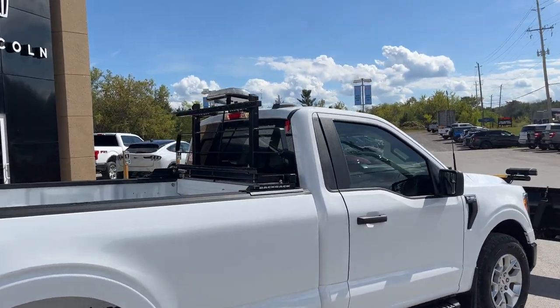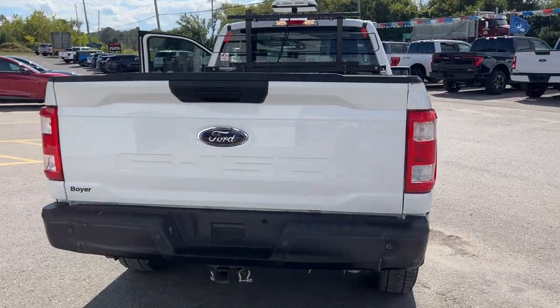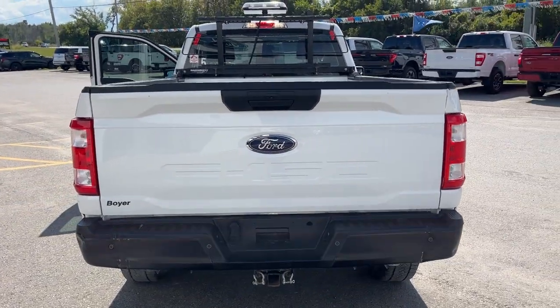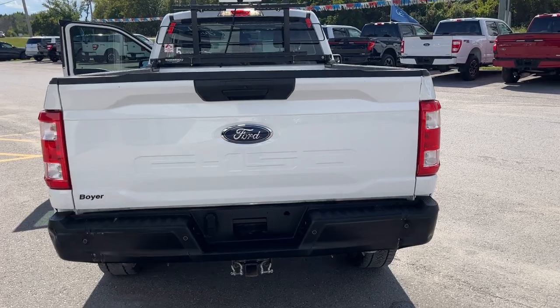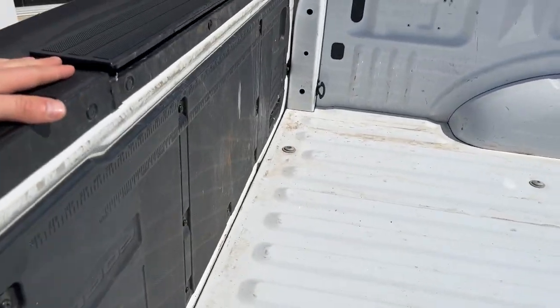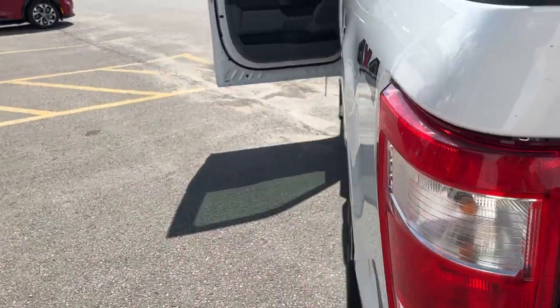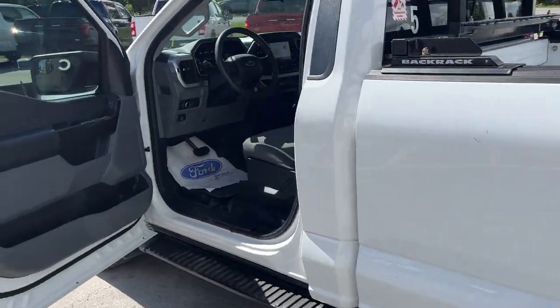You do also get a back rack with this vehicle as well. Coming around to the back, you have your reverse camera and reverse parking sensors. This one does have the max trailer tow package with the brake controller on the inside. You do have your eight-and-a-half-foot box here, it has a tailgate step, and you also have your work surface there as well. This one does have the 136-liter extended range fuel tank.